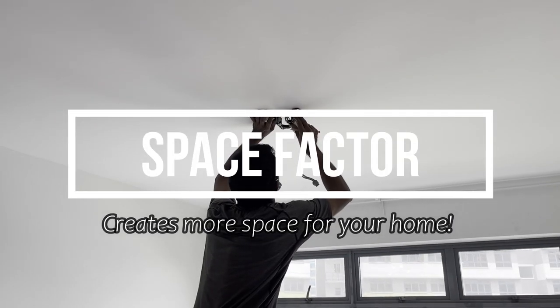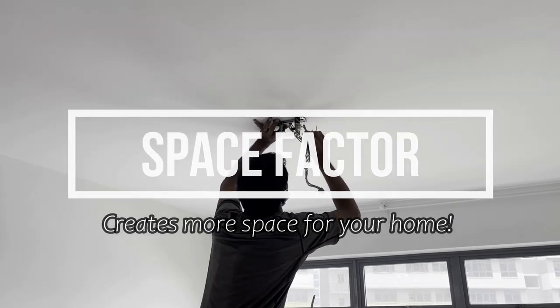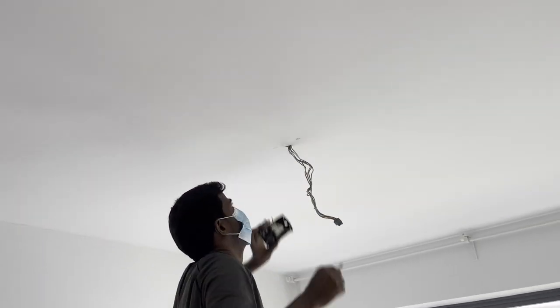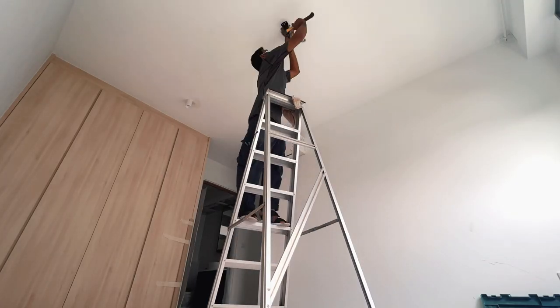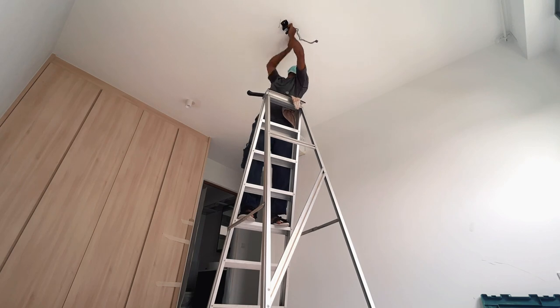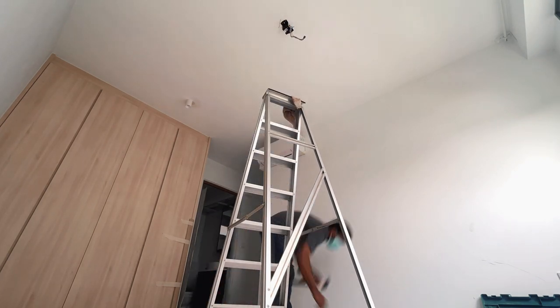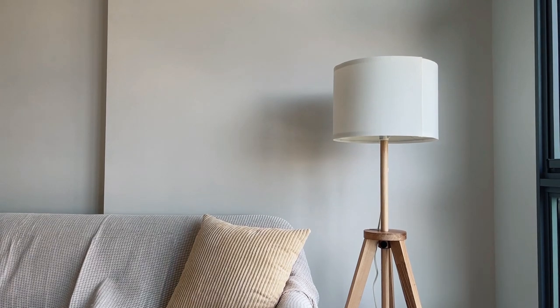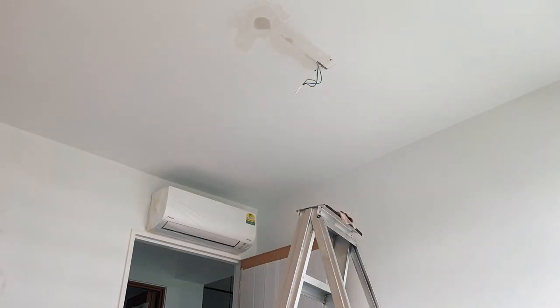So first up would be the space factor. Having ceiling fans will give your whole house more space, instead of having standing fans that will take up space in your home. If you have kids, you will prefer to have more space for them and it's a safer option too. If you don't have kids, you can use the spaces to do some home styling or simply go for a minimalist home.